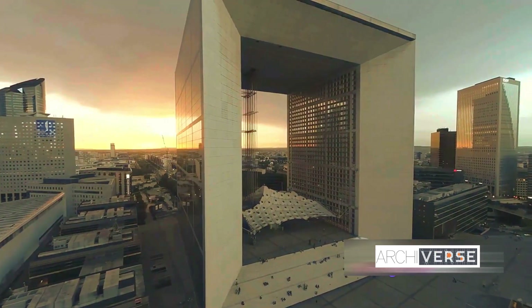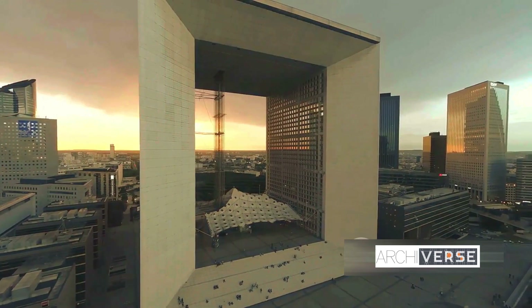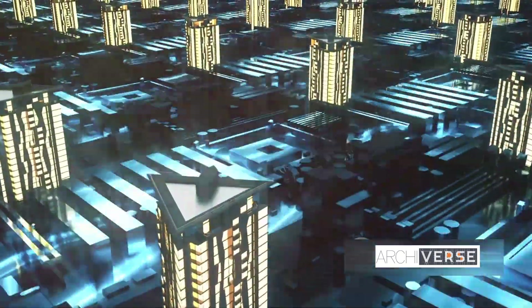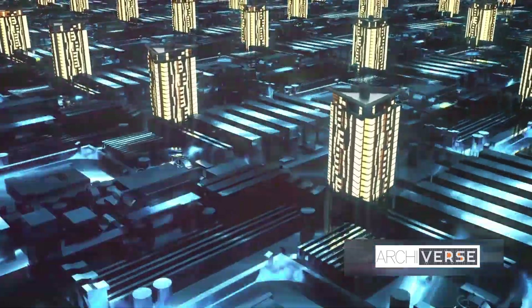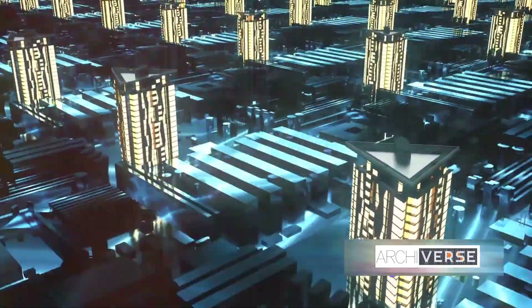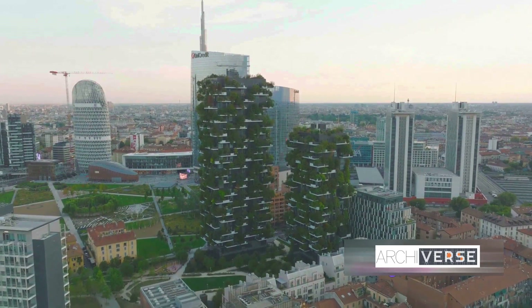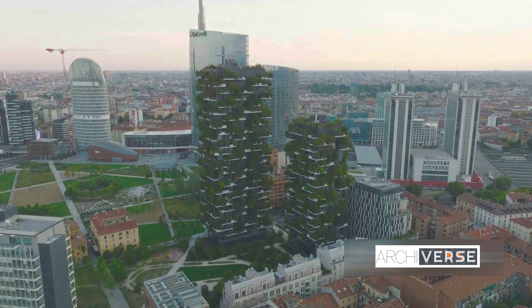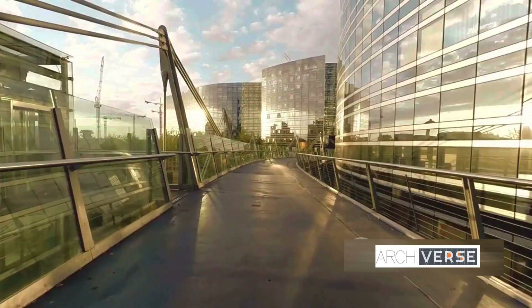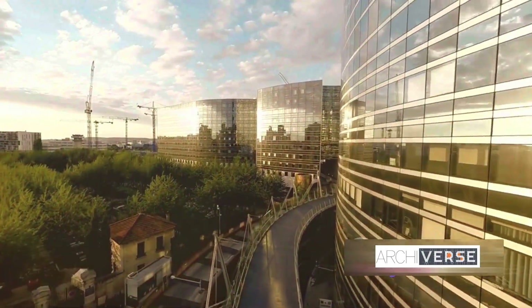Natural light is a signature feature of Foster's designs, reducing reliance on artificial lighting and promoting well-being. His buildings also prioritize green spaces, blurring the lines between the indoors and outdoors, and enhancing biodiversity. These are not just architectural marvels — they are living, breathing entities that contribute positively to the ecosystem. Foster's work is a testament to the fact that architecture can be both beautiful and responsible.